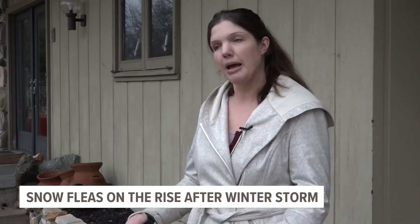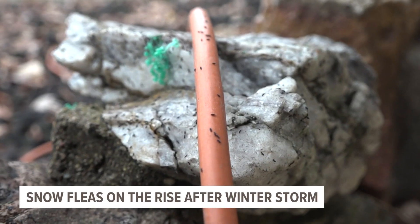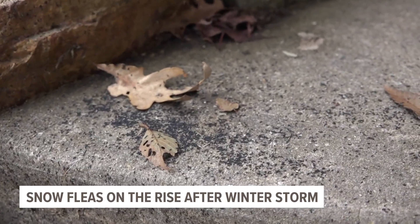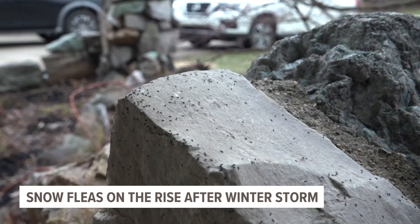Even so, she says she understands they're harmless but still doesn't want them in the house. Experts suggest the best way to keep them out is to dry out your home any way you can — with a dehumidifier or by fixing leaky pipes. Reporting in Grand Rapids, Nate Belt, 13 on your side.